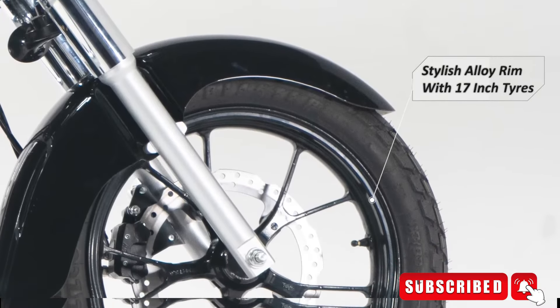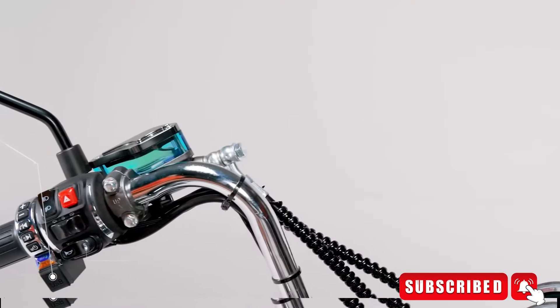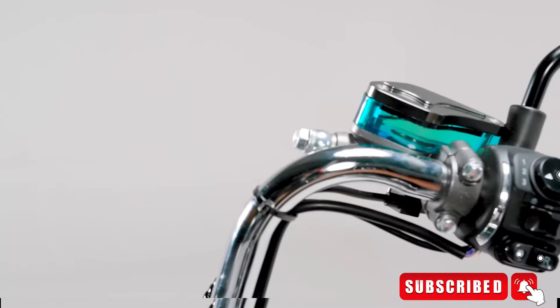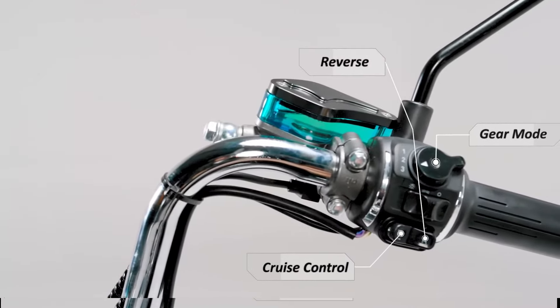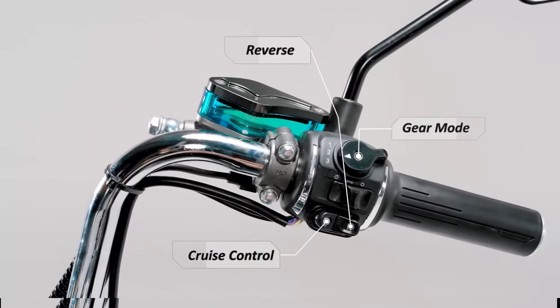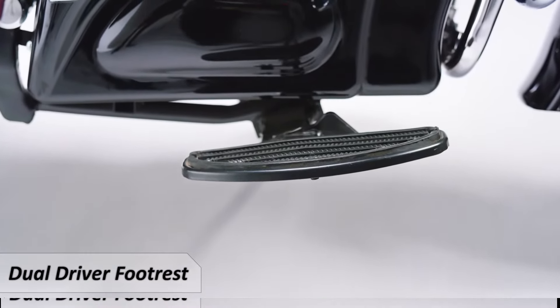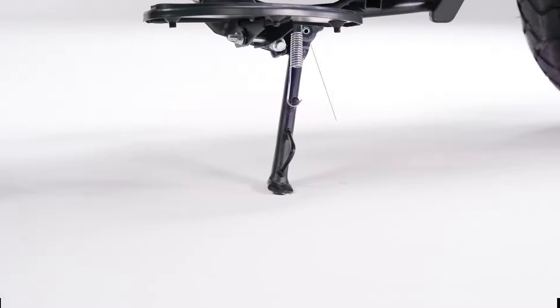It has a 7-inch TFT screen with smartphone connectivity, navigation, and Bluetooth calling. It also has LED headlights with a USB charging port, side sensors, cruise control, reverse mode, and gear mode indication.